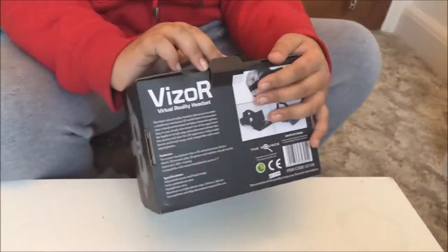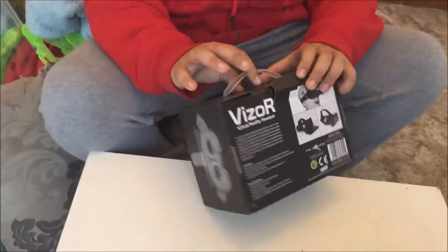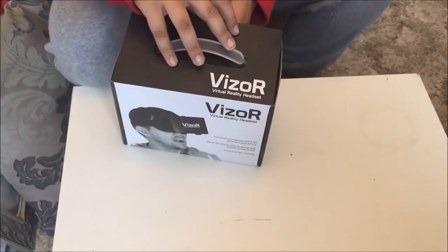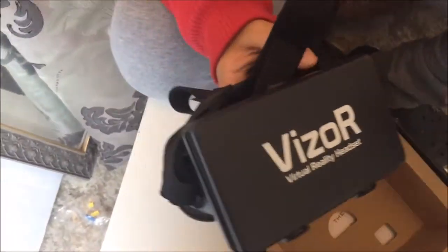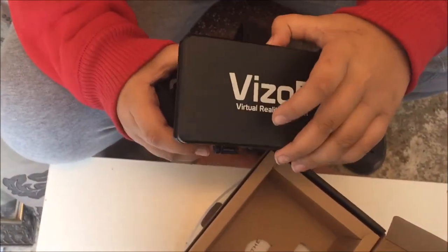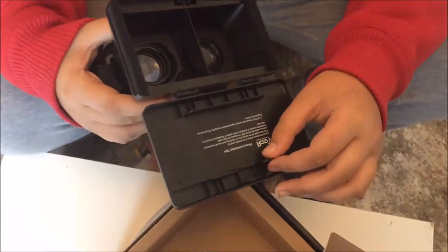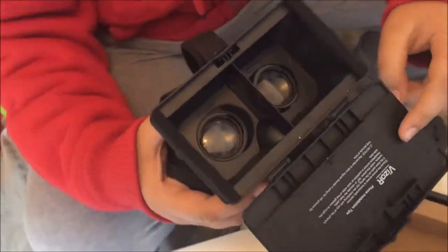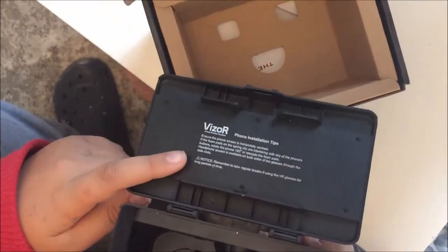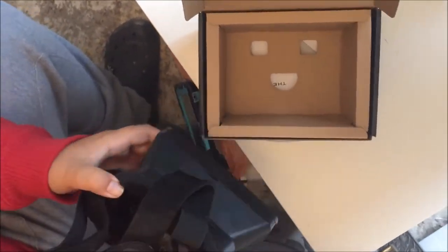We actually got this from London — you probably saw the vlog. I'm just going to open this up. I have one myself, but this is Harrison's because I'm at his house. Here's the VZOR headset — it's really nice. I like the black; it's the only color it has, but still nice. There's a slot for your phone and it does fit Harrison's iPhone 6 Plus, so it's nice and comfortable.